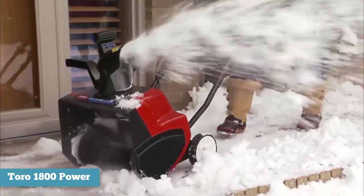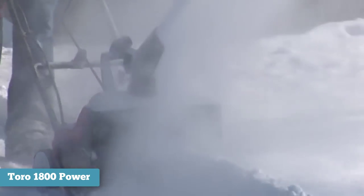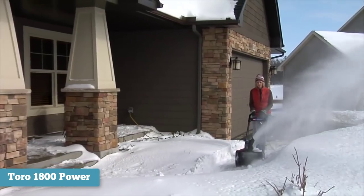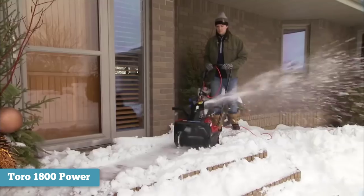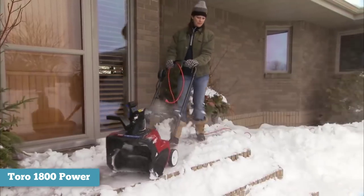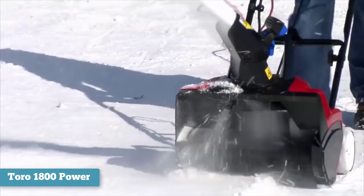Depending on where you can plug it in, this may be limiting if you have a long driveway or sidewalk. However, for homes with shorter driveways or small paved spaces, it will prove an ideal length. The snow blower's 18-inch clearing path and 12-inch cut depth should easily handle daily snowfall.